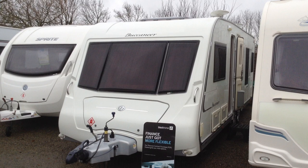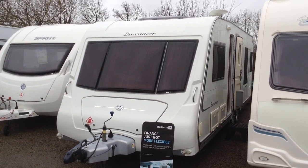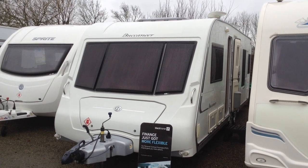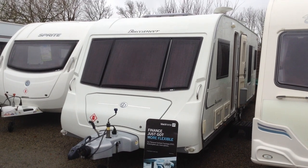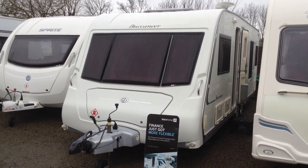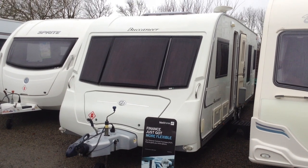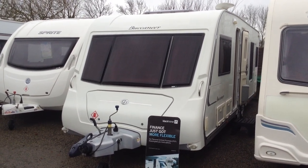I would describe this caravan as palatial, but that's only my opinion. It's a fixed bed, bathroom across the back. It is quite simply stunning to be fair. It's twin-axle, so super spacious, and it really stands out from the crowd, both in terms of its finish, but its appearance on the outside as well, with its very smart, dare I say, dark privacy windows, which make it look something quite special, to say the least.